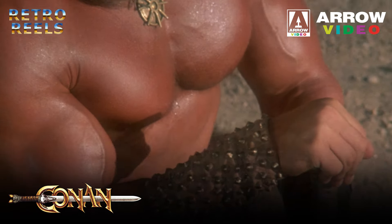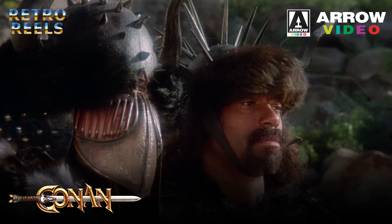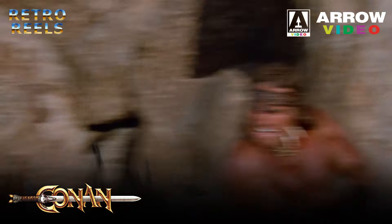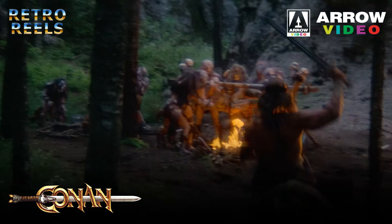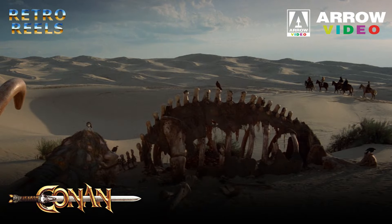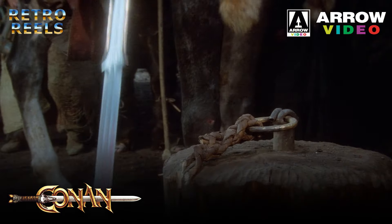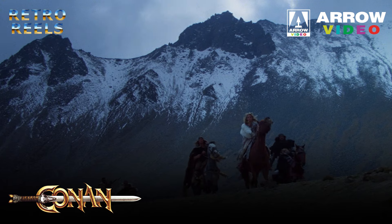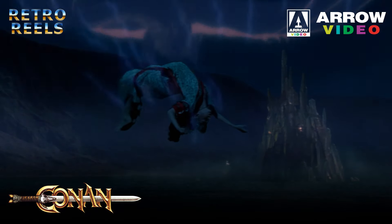Conan the Destroyer has a much more stable grain structure, with a fine layer throughout, with the same excellent colours and detail to discover. This is a great start to the year. Arrow have nailed this set. There's simply nothing more you could want, other than what they have provided here, both in terms of the transfers of the films and the extensive extras.